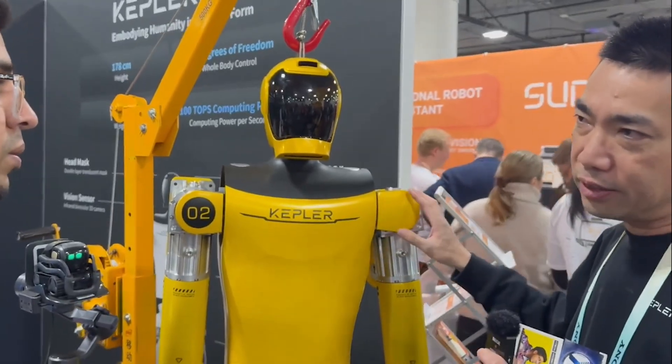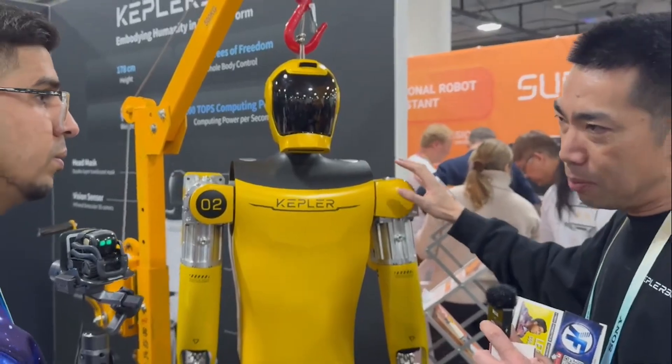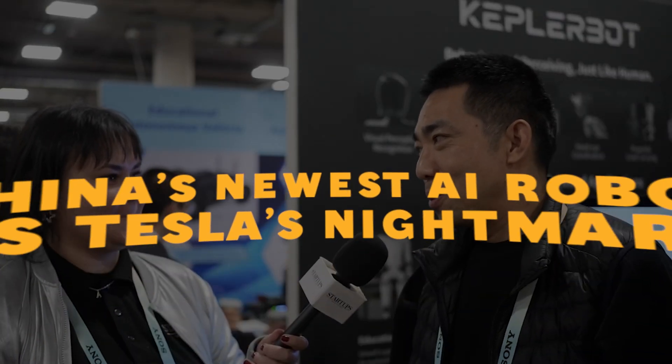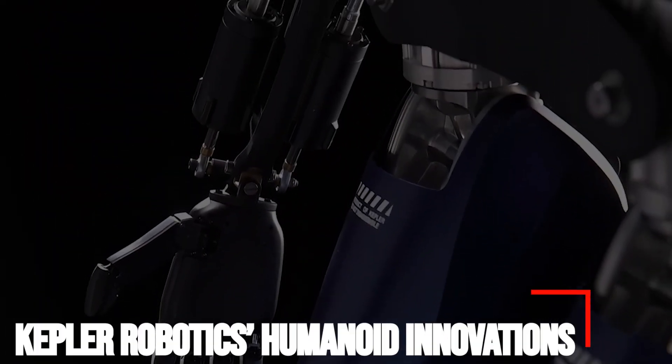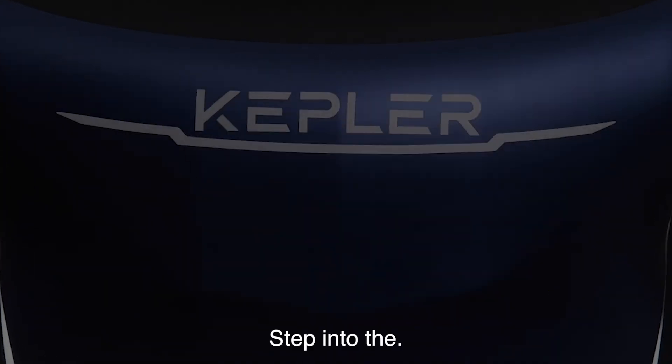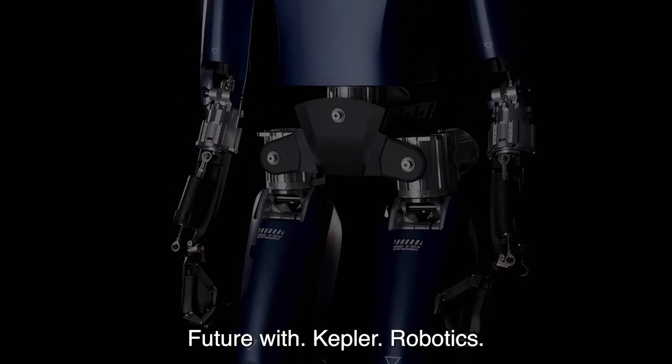Altogether there are 28 actuators on the body. For example, Tesla Optimus — we show our respect to them.